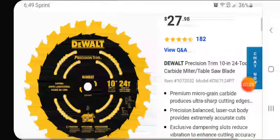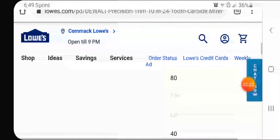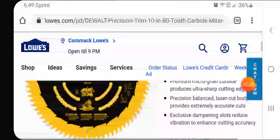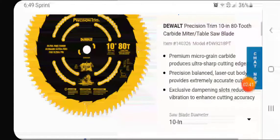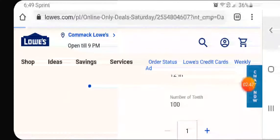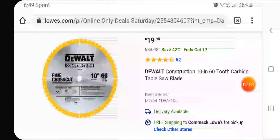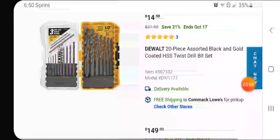$27.98 for the 24 tooth precision. Looks like the 100 tooth and 160 are sold out, but for the 80 tooth 10 inch it's 50 bucks — pretty cheap for a blade of this quality. $20 for the 10 inch, 60 tooth carbide table saw blade — fine crosscut, not bad at all. Also $14.98 for the 20 piece black and gold twist drill bit set — pretty good too.